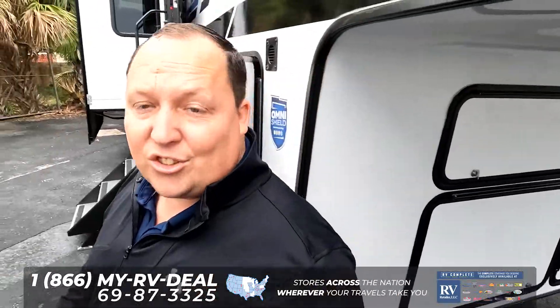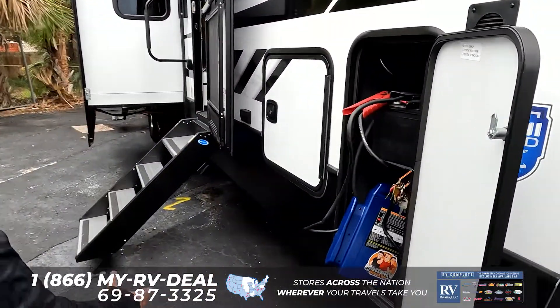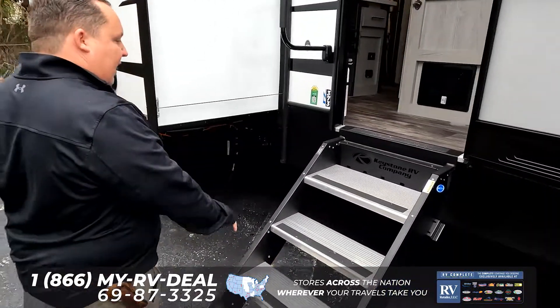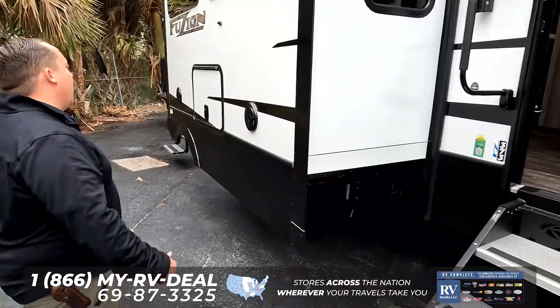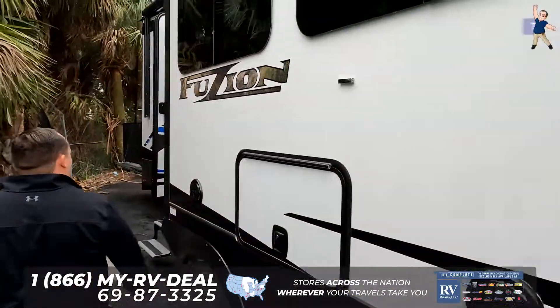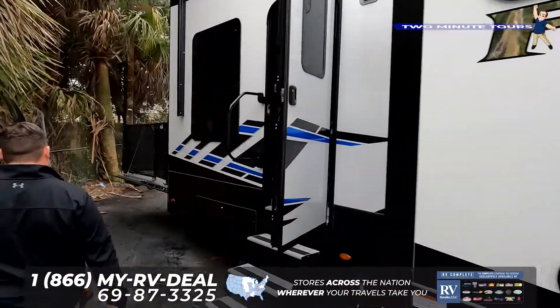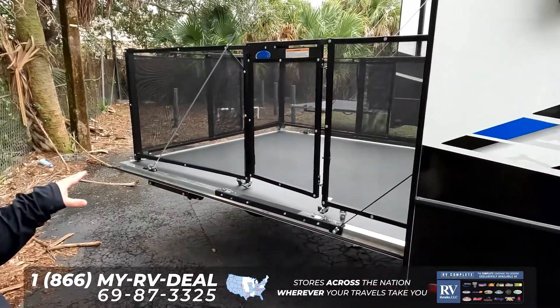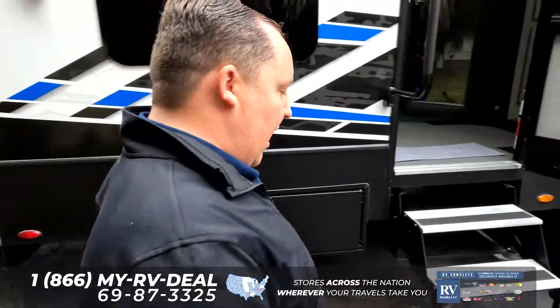This does have six-point hydraulic auto-leveling, which is very nice. A little bit of storage right there, not a ton. Right here, we do have the solid steps, frameless windows, and here's what I love about these toy haulers — the ramp door to get your toys in and out actually doubles as a patio. I love that feature. Let's check out the inside.